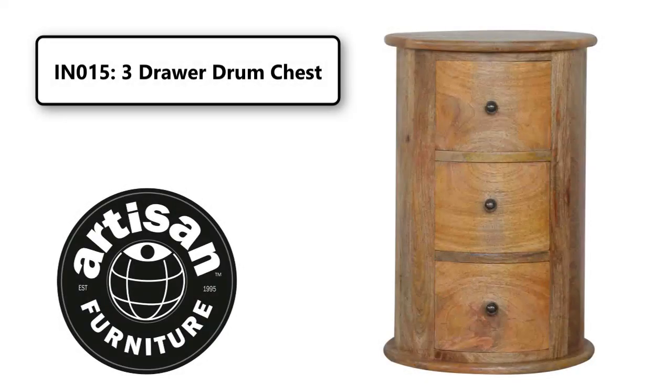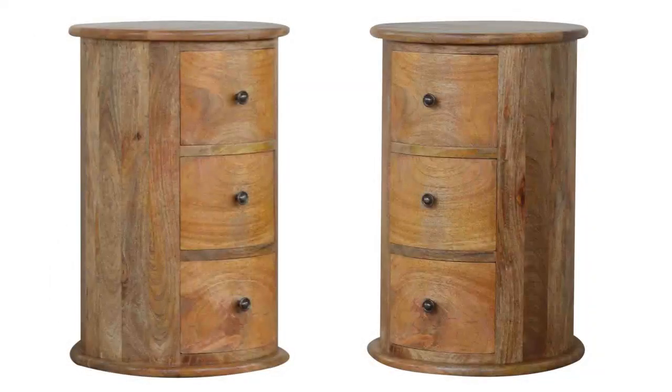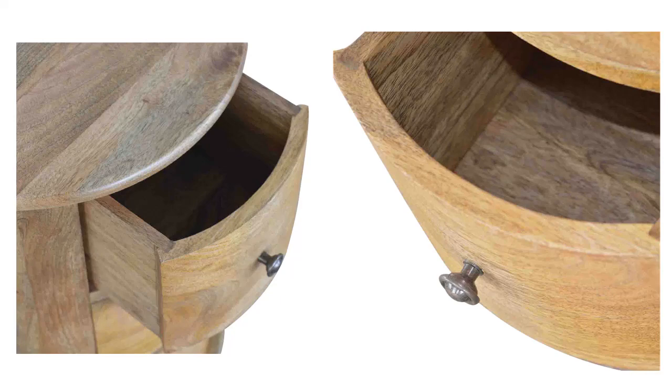This beautiful round 3-drawer drum chest is made from 100% solid mango wood and has a fine oakish finish with shiny knobs on the drawers. The 3 spacious drawers are perfect for storing small items, and the space on top is perfect for displaying plants, candles, or photos.